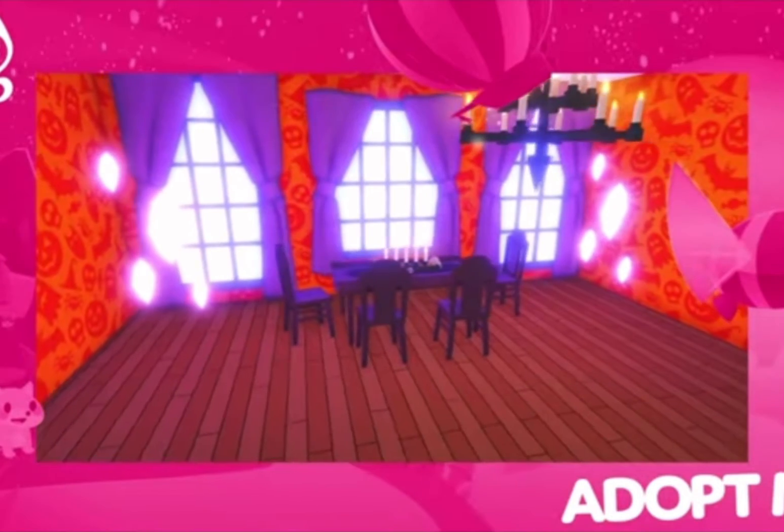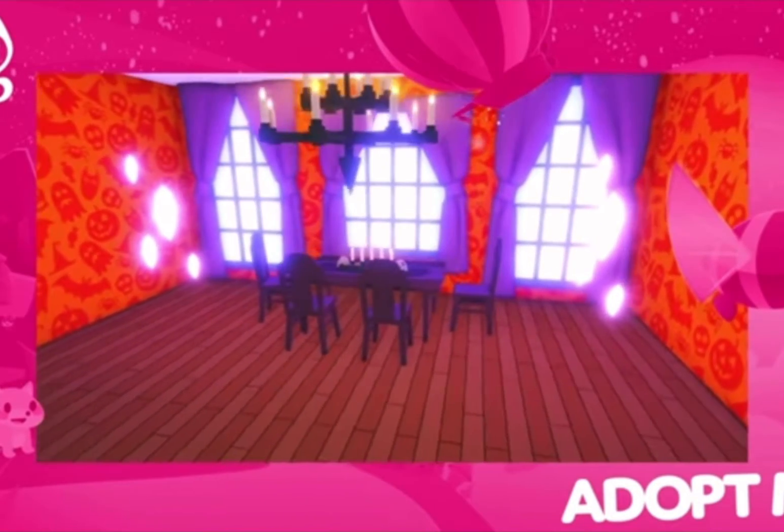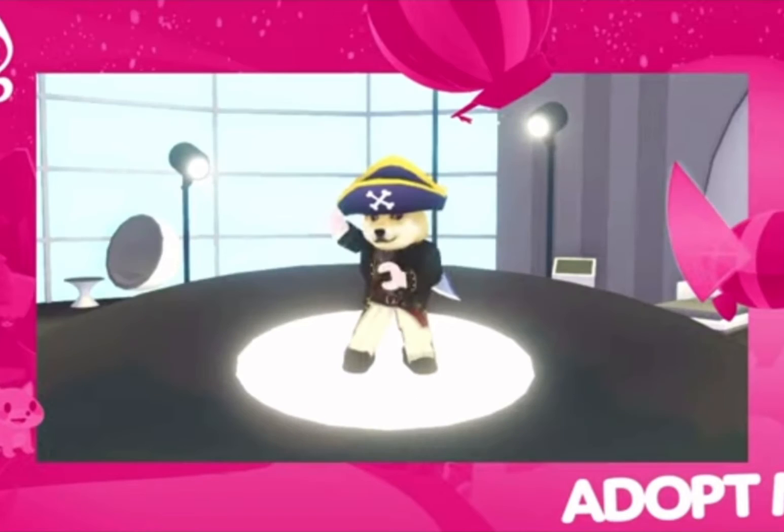On top of all that, builders get spooky furniture for their houses. All of this comes out this Thursday — check the countdown at adopt.me/countdown to see when it releases in your timezone. And don't forget, even more spooky updates will be coming every week this month, so save up as many candy pieces as you can.